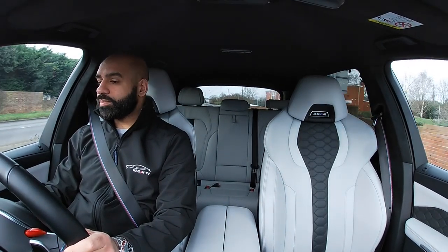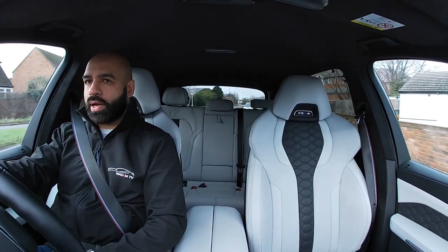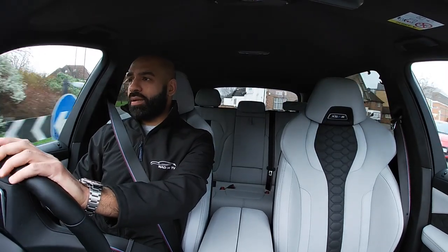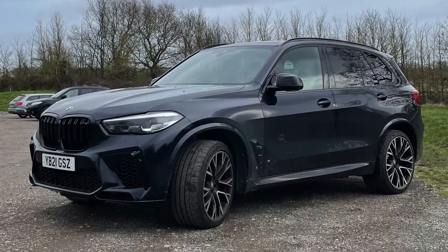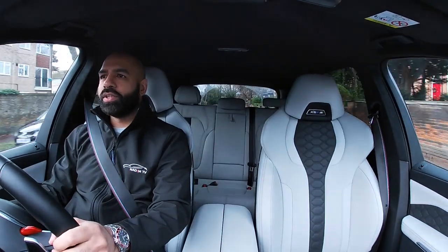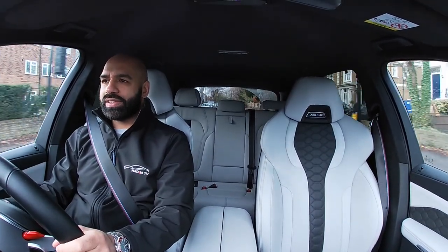The price is probably my only bad word to say about it. It's a great secondhand buy, but most people in the UK will finance their car — so what is it, £900 to £1,000 a month depending on the deal? Partridge BMW will give you the right deal, I can assure you of that.